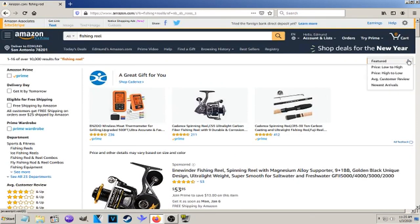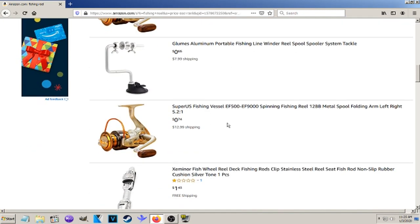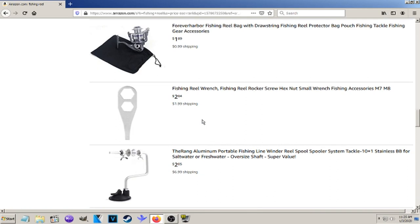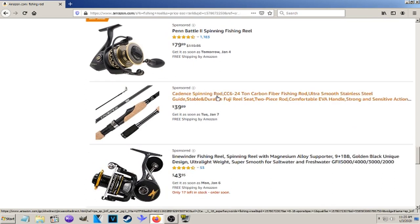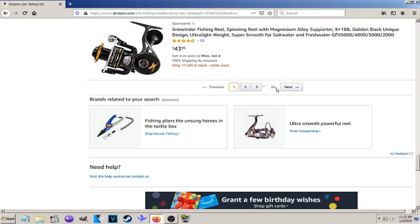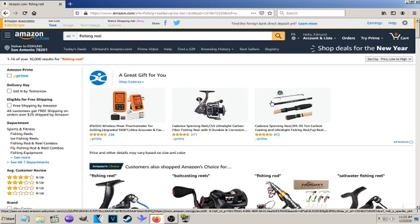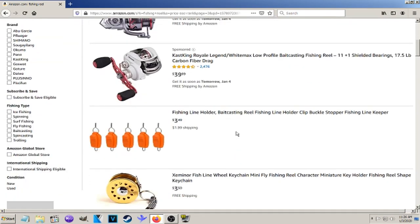Let's go ahead and sort by low to high. This one starts at a penny, but I've already looked at these — they're like $13 shipping, so these do not count as the cheapest reels on Amazon. Most of them are ice reels, and then you start getting the sponsored stuff again. That totally throws off your sort order. They list it for a penny and then charge you like $20 shipping.